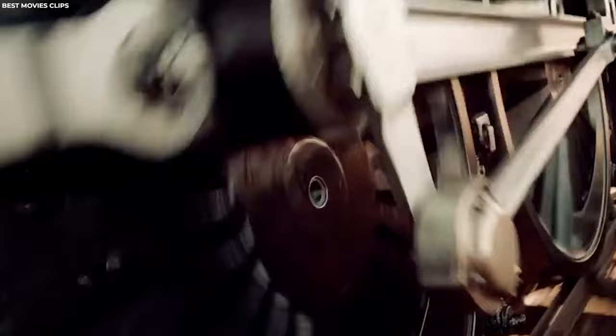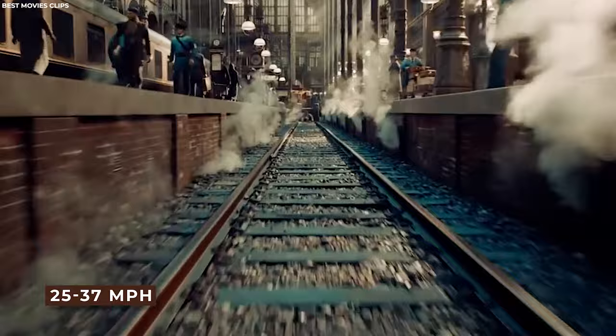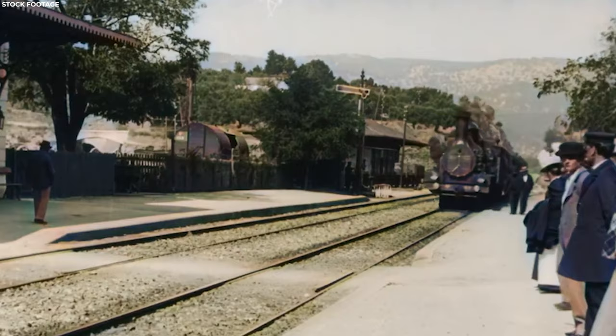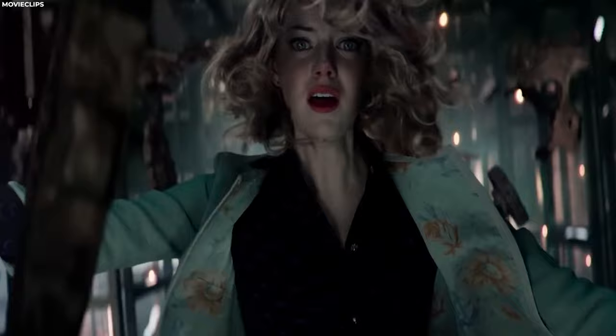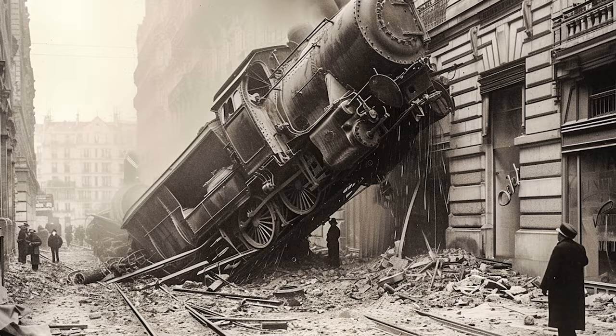To make up for lost time, the train approached the station at a speed of 25 to 37 miles per hour, failing to engage the Westinghouse air brake. Without sufficient brakes, the train's momentum pushed it slowly into the buffers, and the engine crossed the nearly 98-foot-wide station concourse, slamming through a 24-inch thick wall before plunging 33 feet to the Place de Rennes, where it stood on its nose. In total, a woman in the street below was killed by falling masonry, while two passengers, a firefighter, two guards, and a passerby were injured.